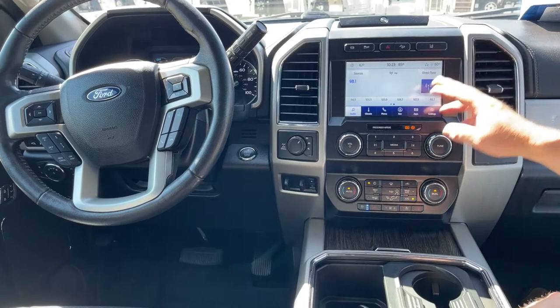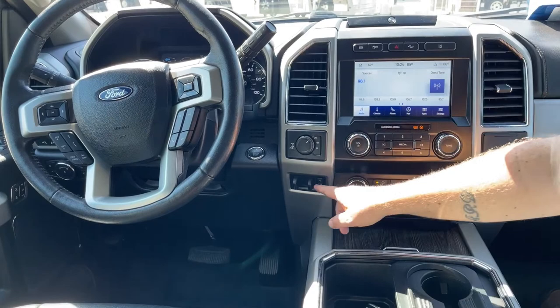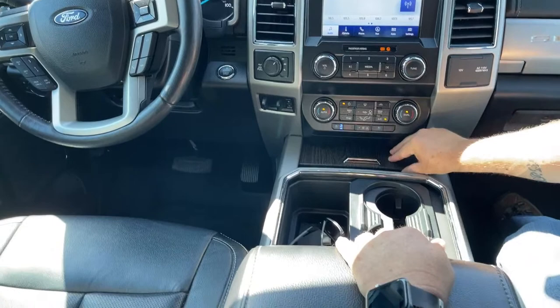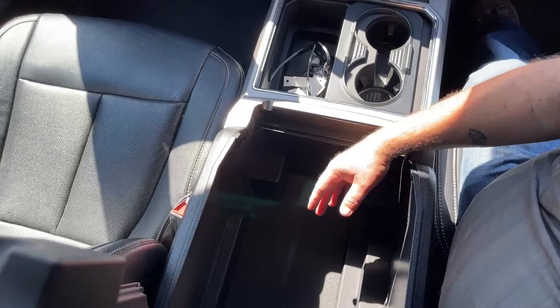This truck is four-wheel drive and we can make those adjustments right here. The trailer brake controller for the truck is located here. As we take a look at the console, this slides up and you can put items there. Cup holders are located here, and if we lift that up, you can see a large amount of storage located right here.